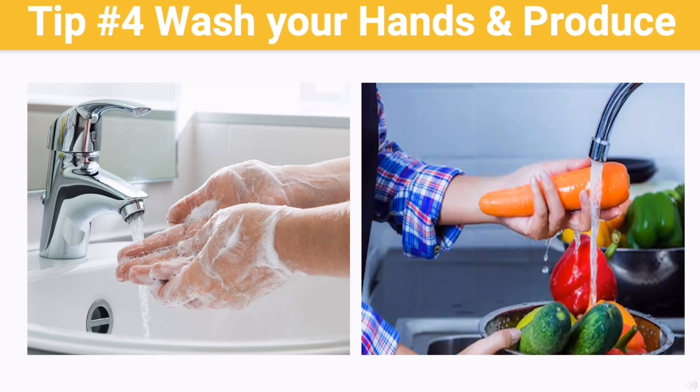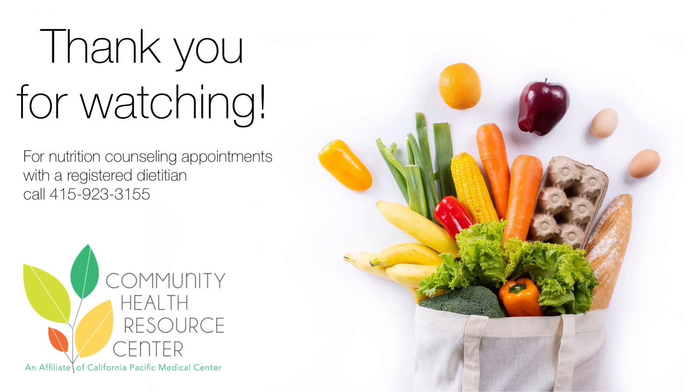Tip number four: your hands aren't the only things that need washing. Cleanliness doesn't stop after you wash your hands when you come home from the store. If you touched your phone while in the store, make sure to sanitize it, as well as other items that were used during your trip. The same goes for fresh produce that you purchased. Even if the peel is not going to be eaten, the produce should be rinsed under running water and dried with a clean cloth or paper towel. Firm produce should be scrubbed with a clean produce brush. Soap, bleach, and commercial cleaning products should never be used when washing fresh produce.